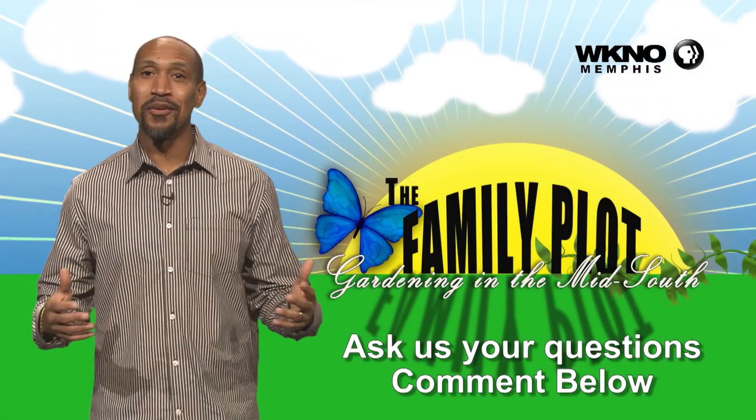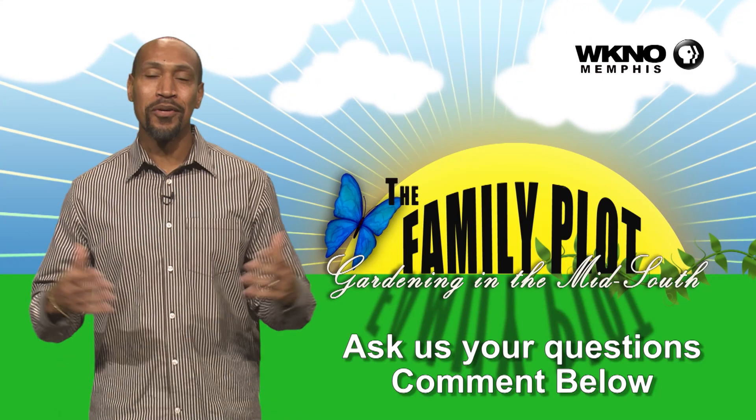I hope you enjoyed the video. We would love to get more questions from you, so be sure to leave us some comments.